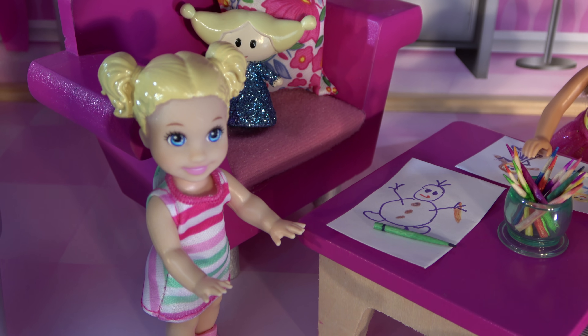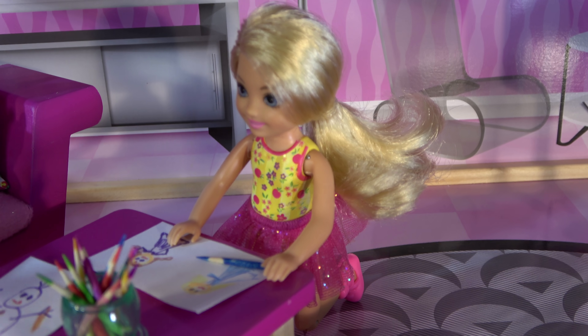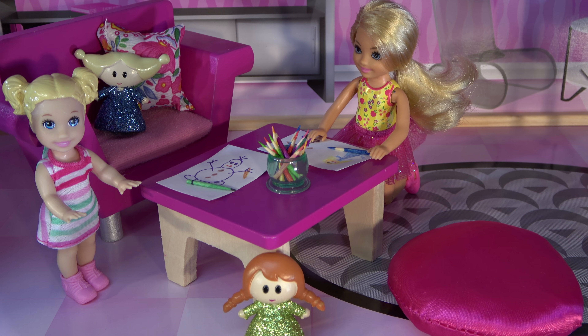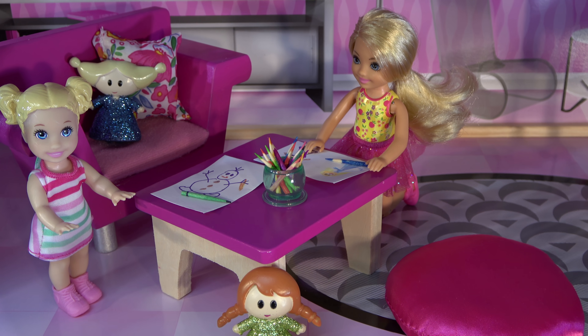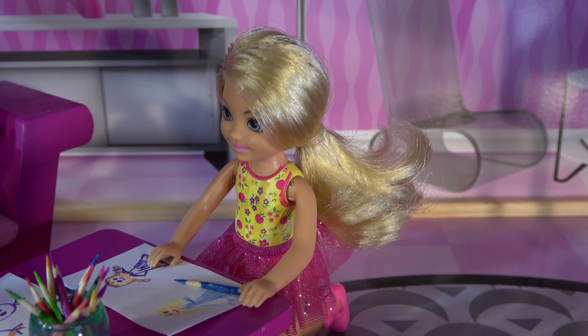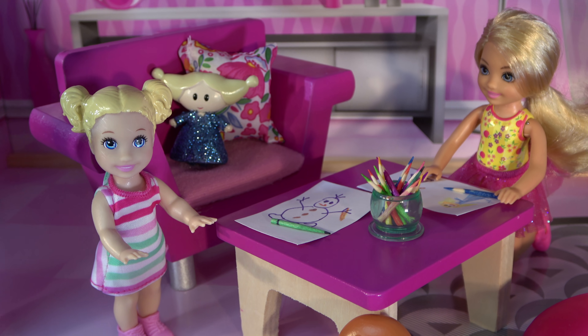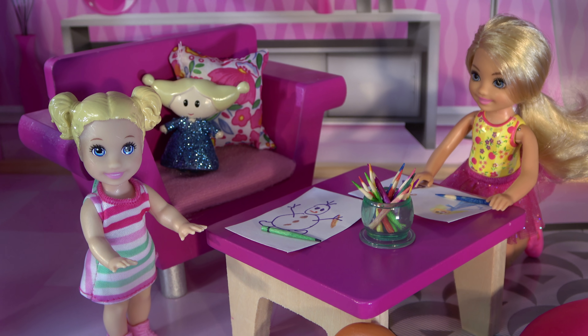Look, Chelsea, I made Olaf. And I made Anna and Elsa. Do you like my picture? Yes, I do. It's so cool, Chelsea. I like your snowman Olaf too. He looks exactly like from the movie. Thank you, Chelsea. Your drawing does too. Thanks.